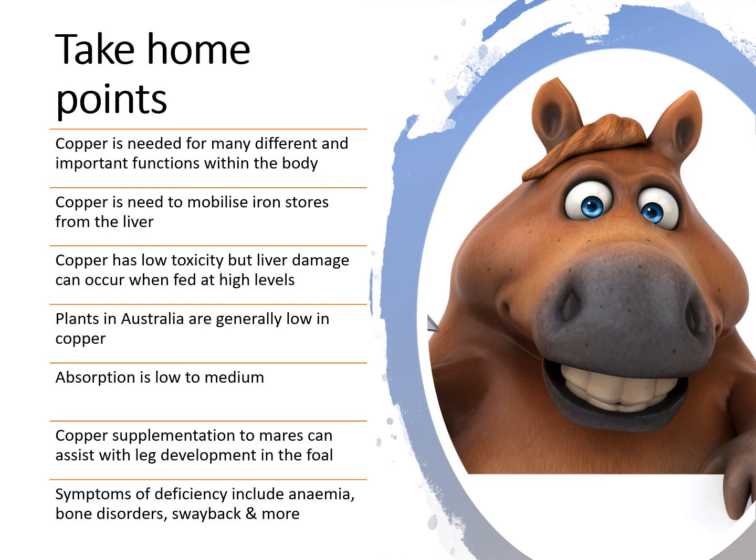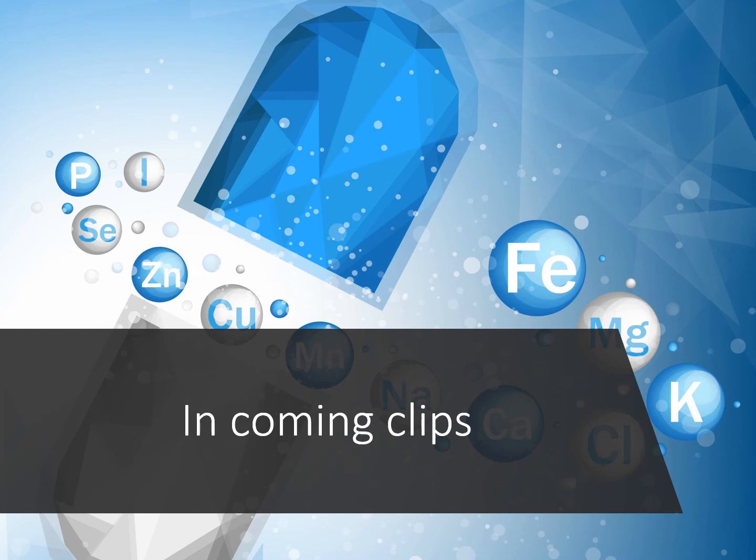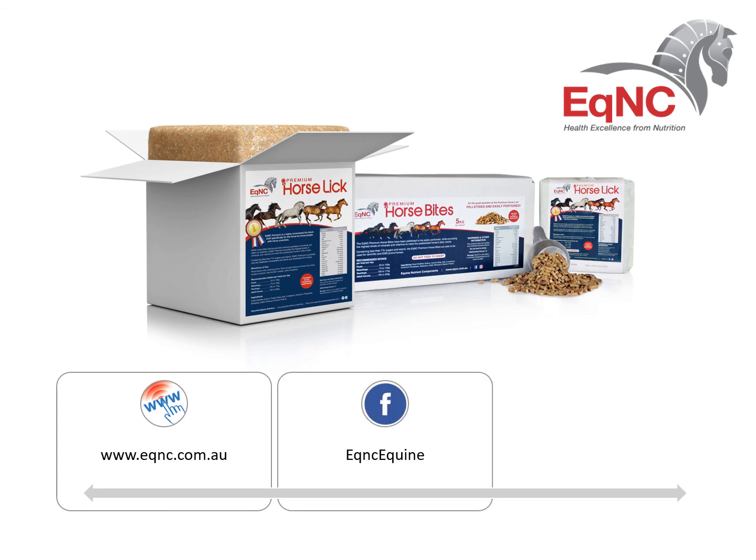In coming clips, we're going to continue talking about each of the important trace minerals. Thank you for watching Equine Digestion and Physiology, Series 5, Part 7. If you like what you saw, please give us the thumbs up and share it with your friends. Connect to our website, our EQNC Facebook page and Instagram so as not to miss our next series. We'll see you next time.